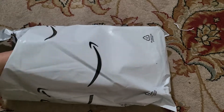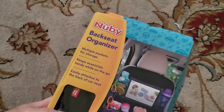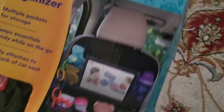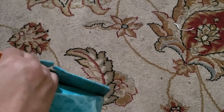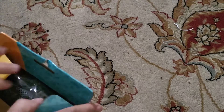Here I have an Amazon foil envelope and inside what we have is a nubby backseat organizer. This helps keep everything together so you don't have a bunch of stuff on the floor. Kids step on stuff and don't watch where they're stepping when getting in and out of the car, so this will help us organize and have places for them to put stuff.